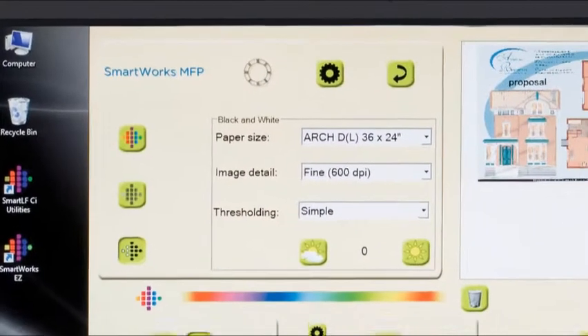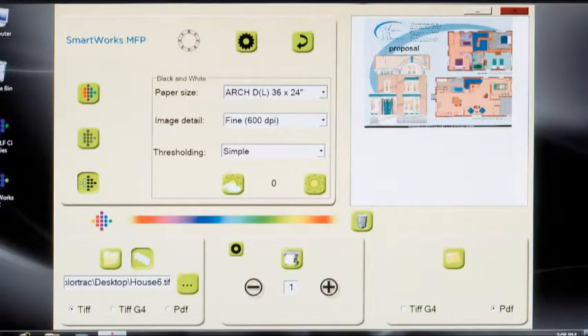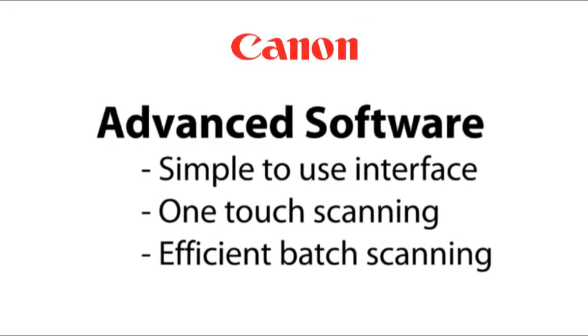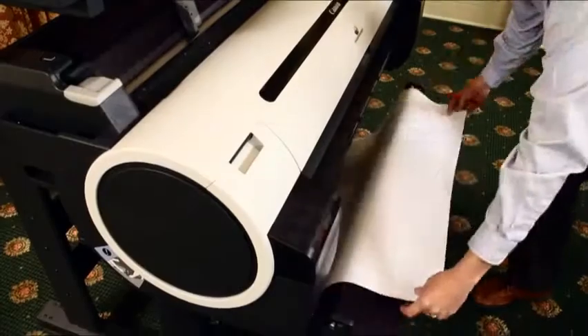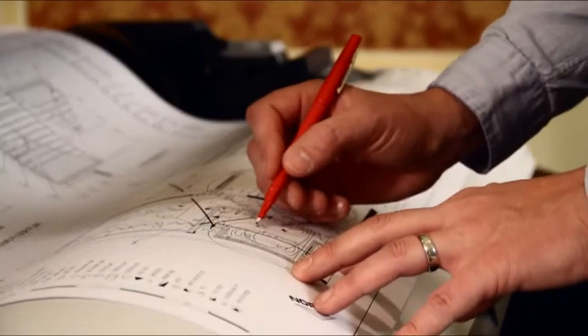SmartWorks MFP gives you all the tools you'll need to quickly and easily scan to copy, file and email large format technical documents. With a unique scan at once ability, SmartWorks allows for efficient batch scanning with incredible precision. Scan drawings, share documents and make last minute changes.